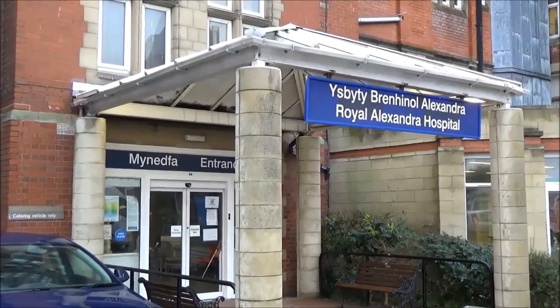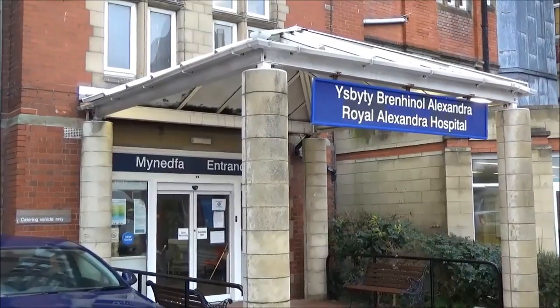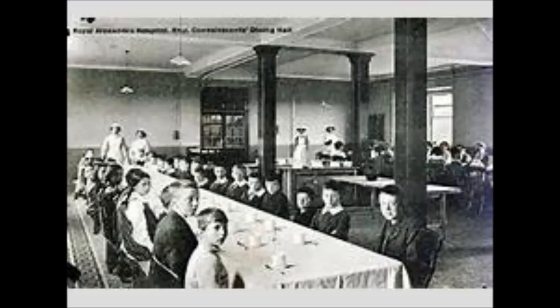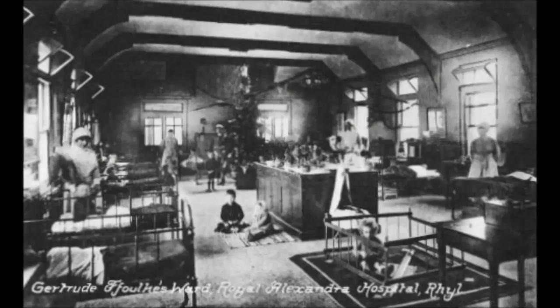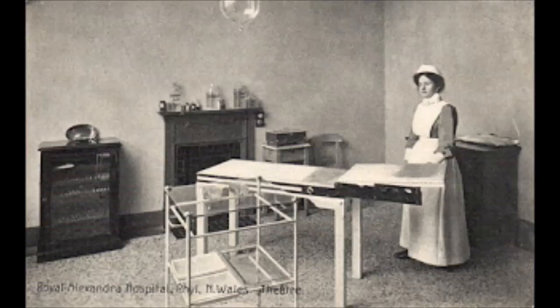The Royal Alexandra Hospital on the seafront in Rhyl is a fine example of a Victorian hospital. Originally built as a convalescent home for sick and needy children to provide the fresh air treatment that was favoured at the time, this hospital has developed and adapted over the past century, and at one point it was the main general hospital for the locality before Ysbyty Glan Clwyd was opened.